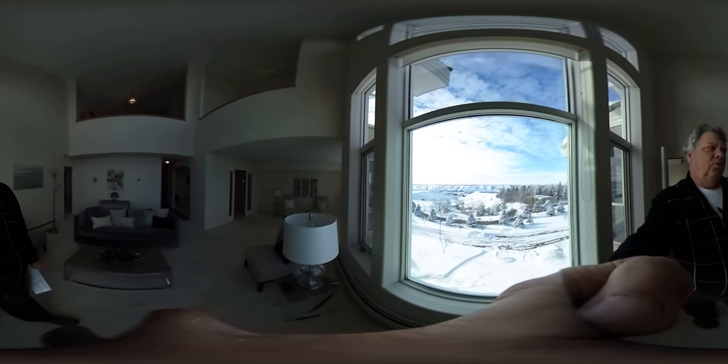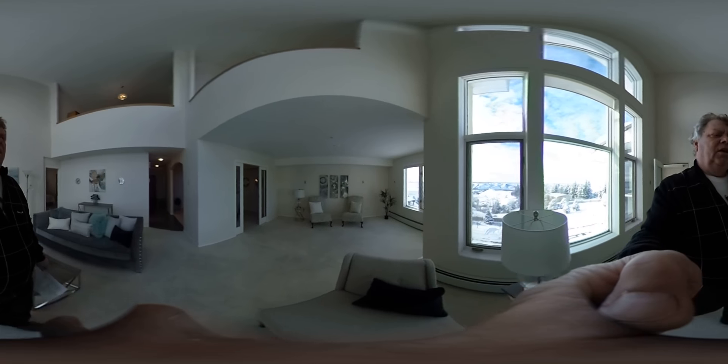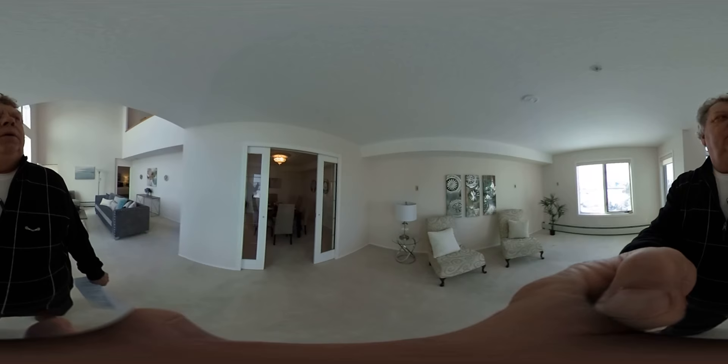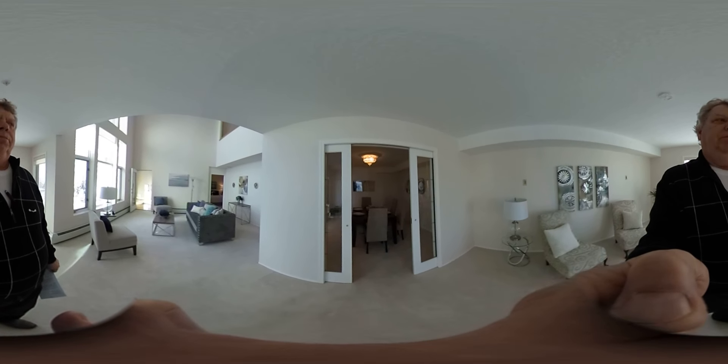Back inside, we're standing in the living room looking at the sitting area, and it has a separate, formal dining room. You can make it more private by closing the pocket doors and really enjoying your company.